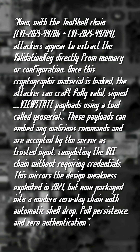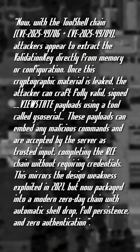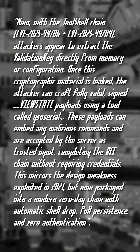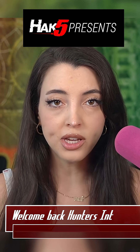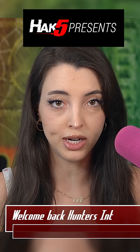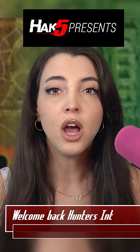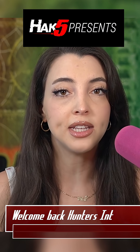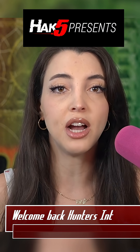This mirrors the design weakness exploited in 2021, but now packaged into a modern zero-day chain with automatic shell drop, full persistence, and zero authentication. The actual CVE was reported to only affect on-premises SharePoint server instances; online SharePoint instances for Microsoft 365 are said to not be impacted. The exploit was also quickly added to the KEV list by CISA, demonstrating the urgency and severity of the CVE.